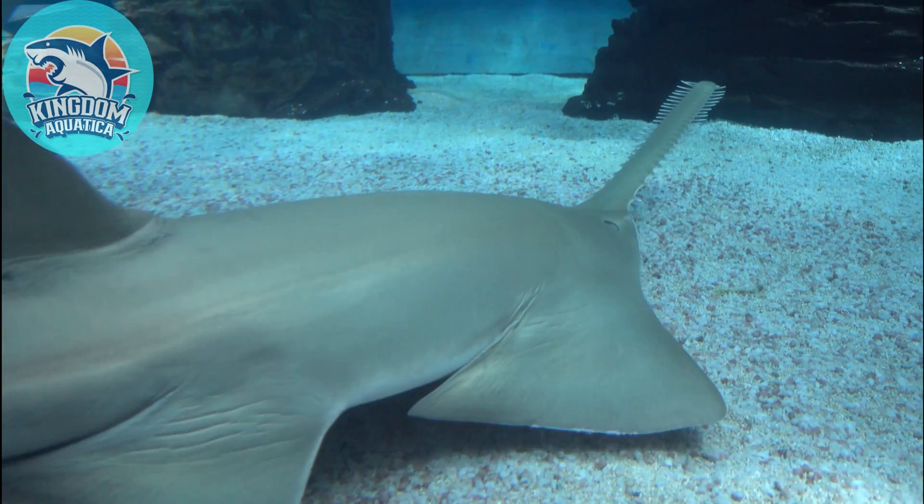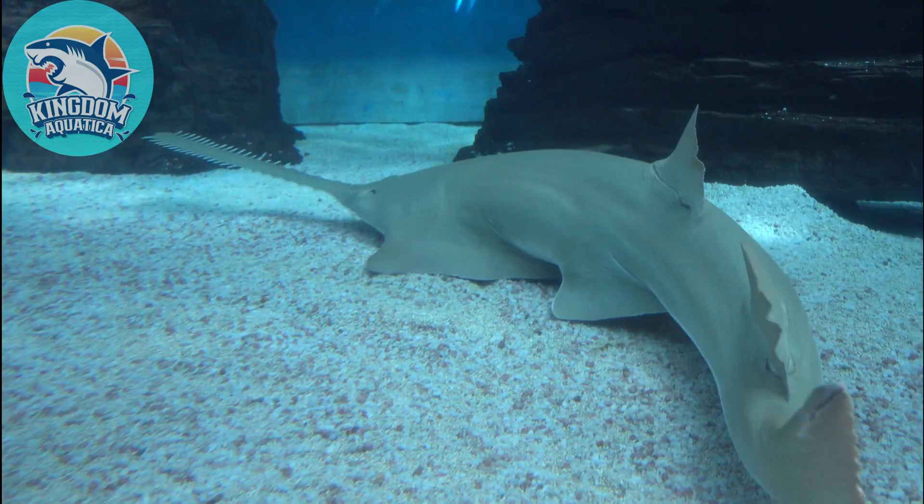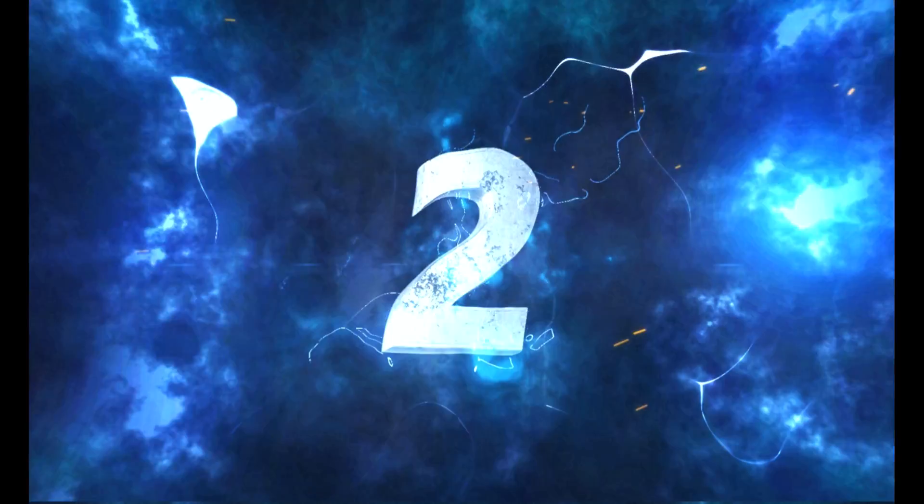Fact number one: Did you know the sawfish came from the family of rays, despite their shark-like form and manner of swimming?